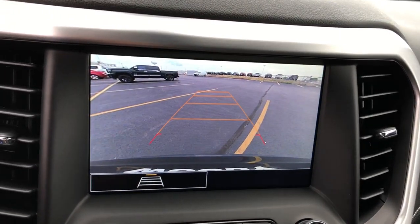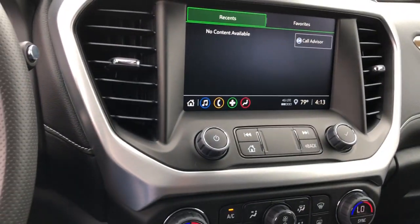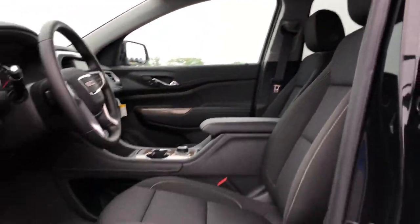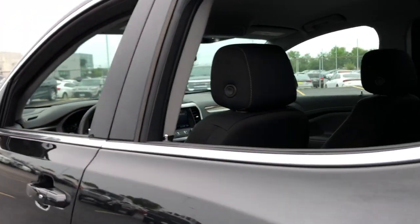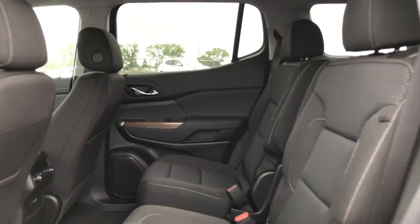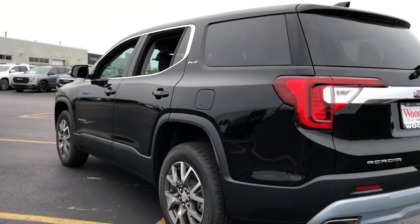Wireless Apple CarPlay and/or Android Auto. Keyless entry. Heated driver's seat. Heated mirrors. Satellite radio. Steering wheel audio controls. Electronic stability control. Aluminum wheels. Third row seat.